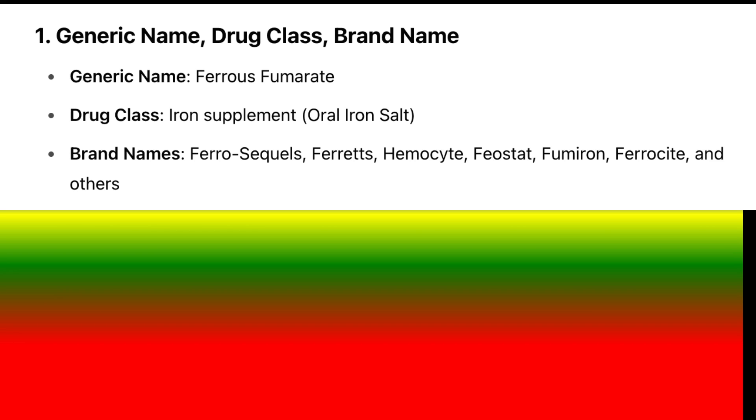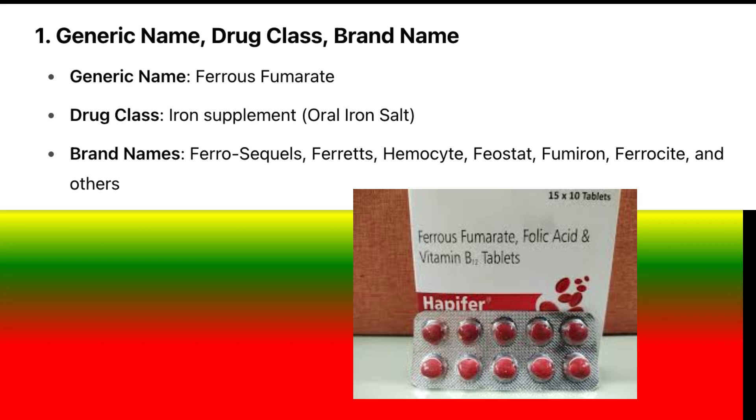Generic name: ferrous fumarate. Drug class: iron supplement, oral iron salt. Brand names: Ferro-Sequels, Ferrets, Hemocyte, Feostat, Fumarone, Ferrocyte, and others.